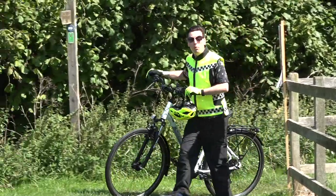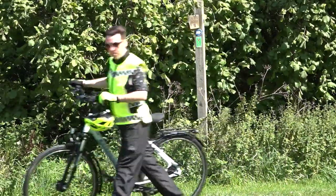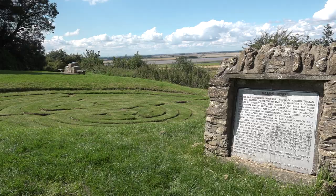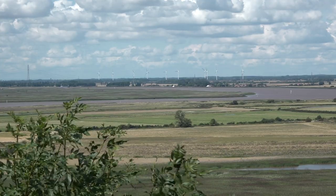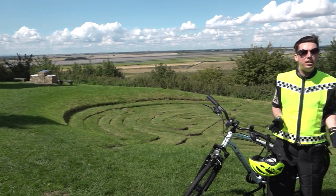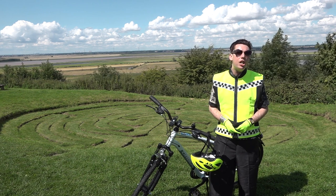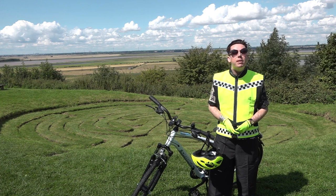I've arrived at a spot called Julian's Bower. The name was given to turf mazes across England. Only one of these still exists today, right in the heart of North Lincolnshire at Alkborough. The maze overlooks Alkborough Flats and the rivers Trent, Ouse and Humber. It's 43 feet across, but its origins remain a mystery. Some sources suggest it was cut by monks in the 12th century; others suggest it was used by the medieval church as a way of expressing penance. The maze has scheduled ancient monument status.